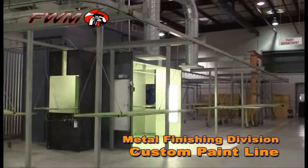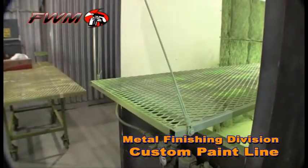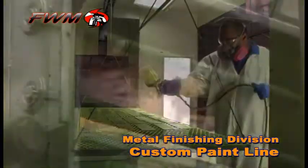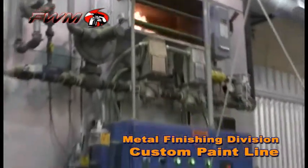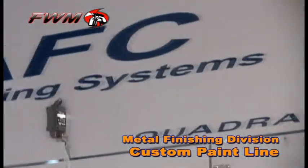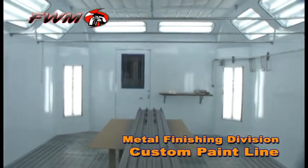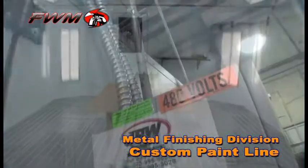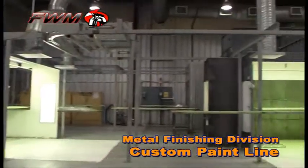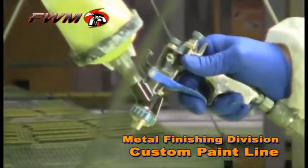In addition to the chemical processing line, this facility features a custom 400-foot conveyor system driving the paint line, coupled with a 40-foot gas curing oven. Additionally, Metal Finishing Division features three paint booths, including an AFC booth. Combined with an additional curing booth and convection curing oven, the paint line allows Metal Finishing Division to provide complex, precision-applied finishes.